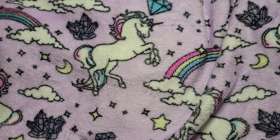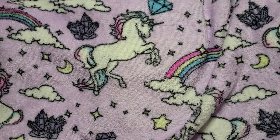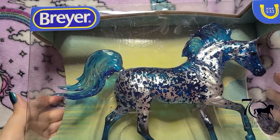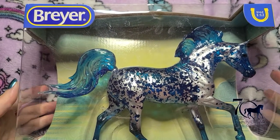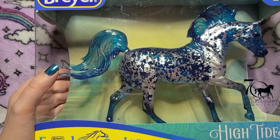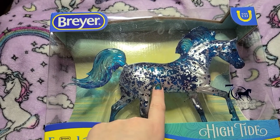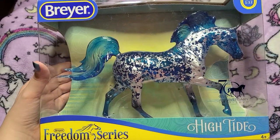Hey everyone, hope everybody's doing good. I've got a new thing to show you — it is not a Shopkins item, it is totally different. Today I have a Breyer horse. This is actually my first larger size; I've only ever had the little Stable Mates way back when I was a kid. When this horse High Tide came out, I had to get him. I love the beach, I love horses, and My Little Ponies, and I love the movie Frozen, so this horse was kind of a mishmash of all of those together.